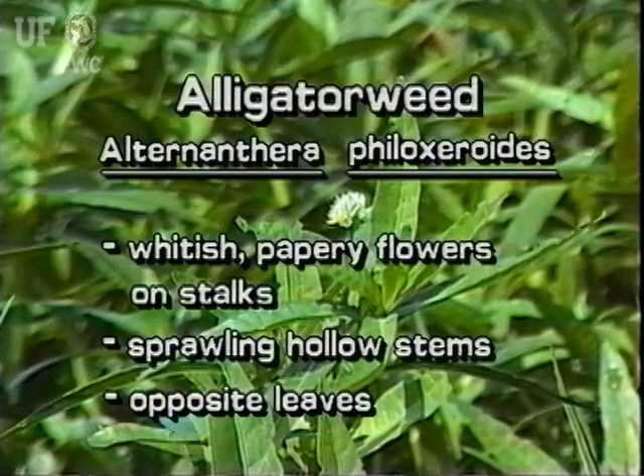Alligator weed has whitish papery flowers on stalks, sprawling stems that are hollow, and leaves that are opposite on the stem.